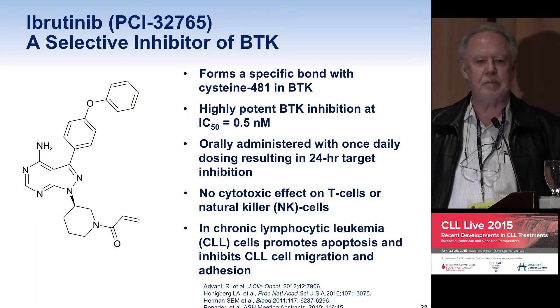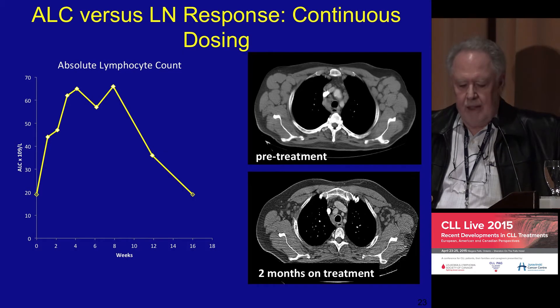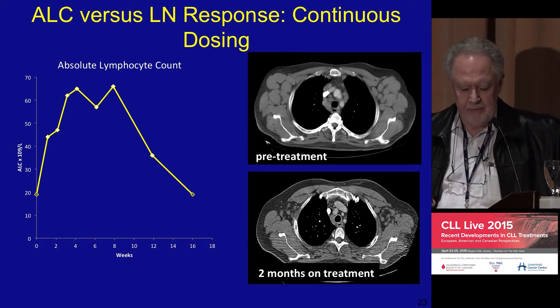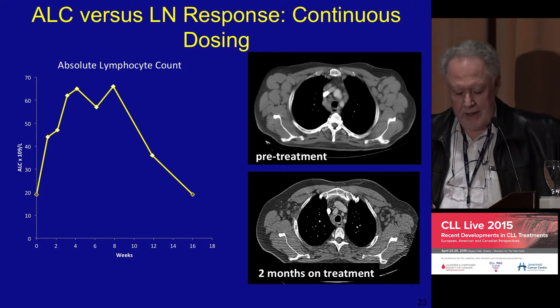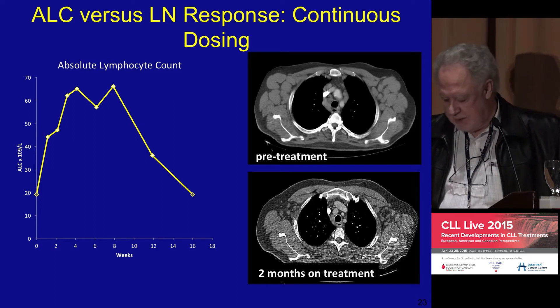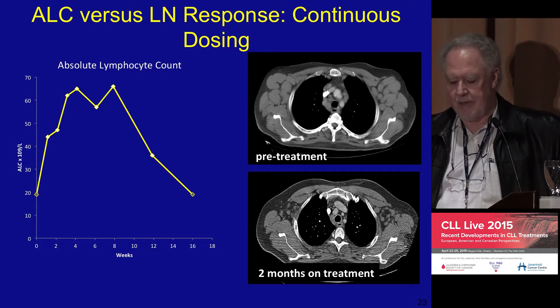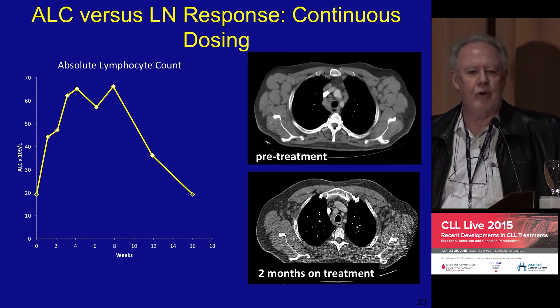We're still learning how to most effectively give this drug and the most effective dose. The absolute lymphocyte count will often go up quite dramatically — from 20,000 up to about 65,000 — and then gradually go down over a period of time. On imaging, you can see large lymph nodes in the armpits, and a couple of months later they've all disappeared.